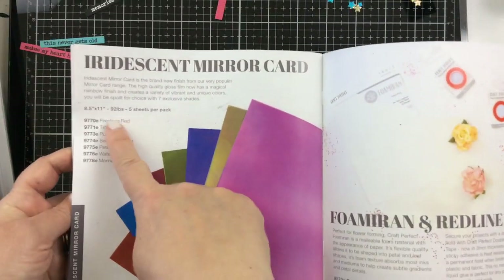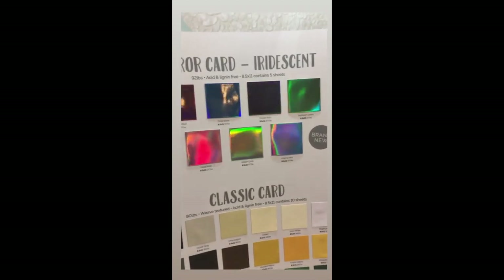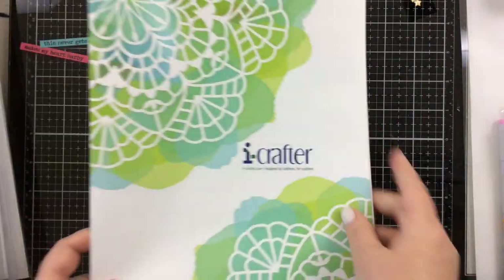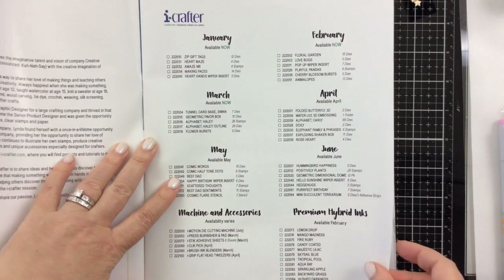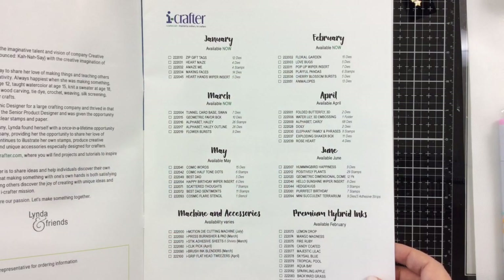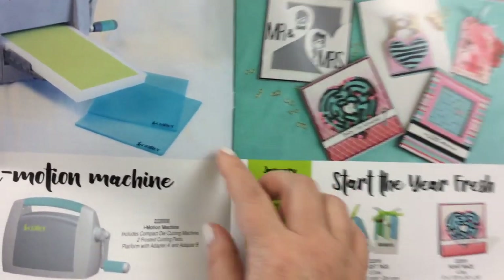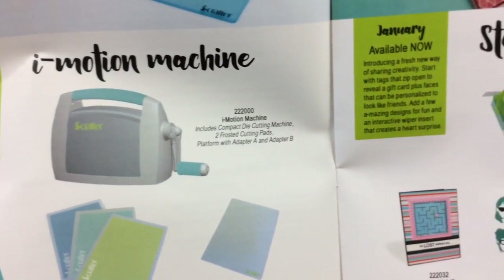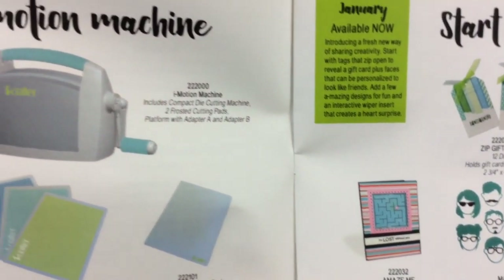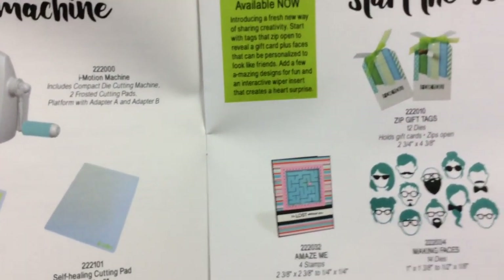This iridescent mirror card was probably a favorite of mine — just take a look at how that changes color in the light when you move from different sides. Really, really nice. A brand new company debuted at Creativation called iCrafter. I got to meet Linda and see some of her new things coming out for the year. What impressed me the most was this self-healing cutting pad that you can use in your die cut machine, so you never have to replace your cutting pads again. Self-healing, you guys! It looks like it's available in July, so I'll be looking for that.